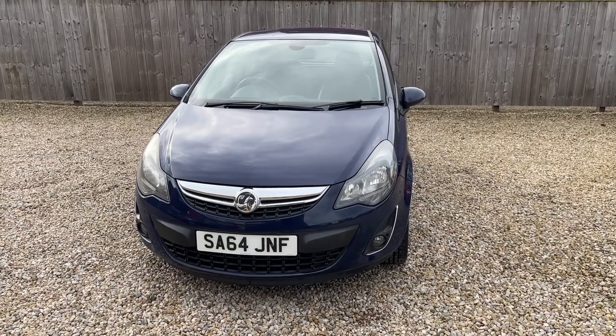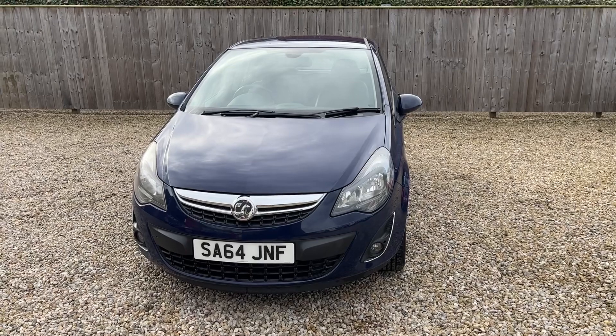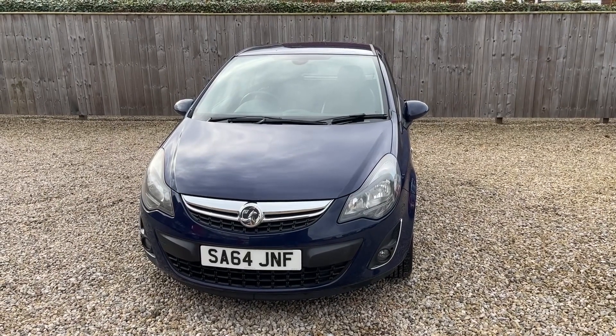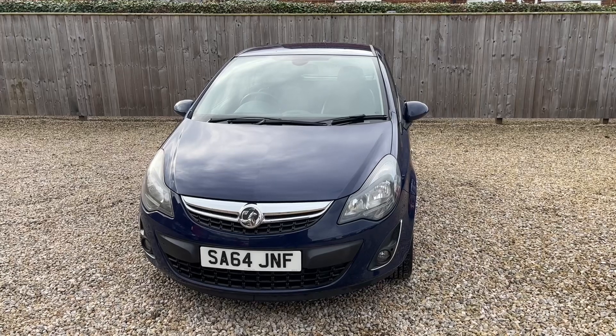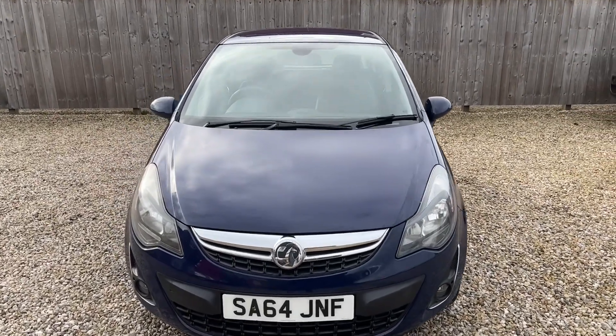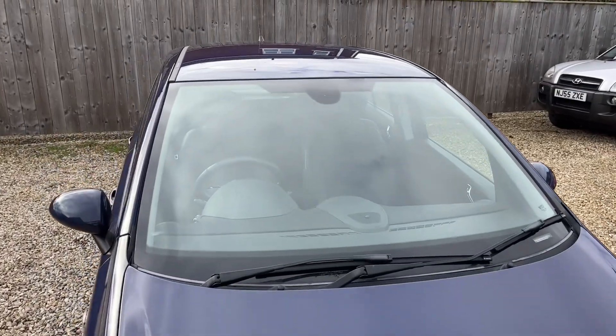Now it's low mileage for age. The car comes with nine service stamps, the last service was only about 2,000 miles ago. It has a new 2025 MOT, drives right, it is a very nice smart car — no major marks, dents or scratches. I'll take you for a walk around and you can see for yourself.